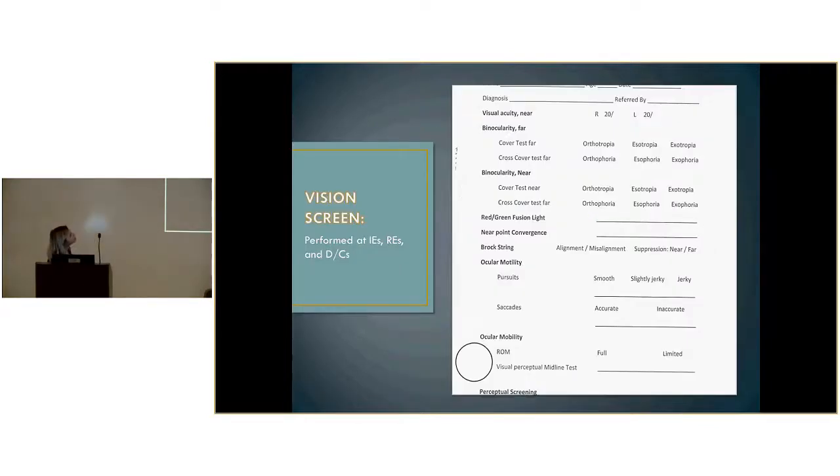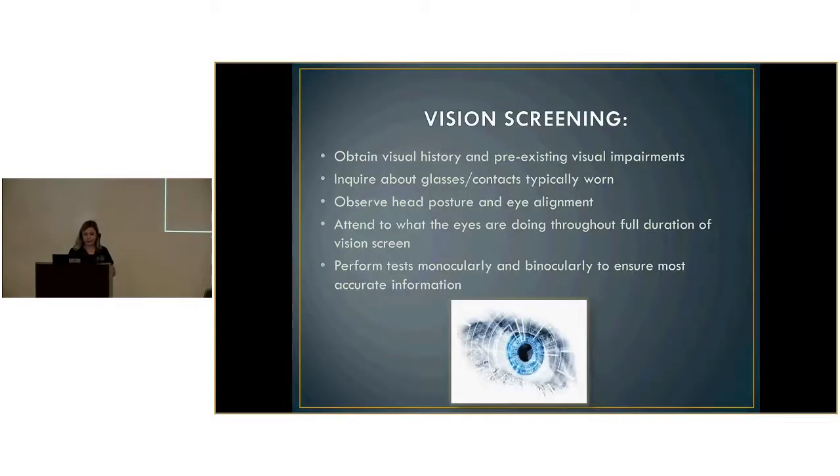This is what our vision screen looks like — it has 13 components that we'll go through. Before we even begin, you want to gain any visual history or pre-existing visual impairments. Did they have strabismus, astigmatism, or a lazy eye growing up? Do they have cataracts? These are visual abilities that could hinder their actual performance.